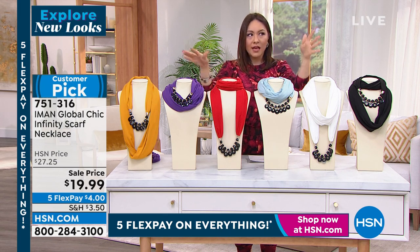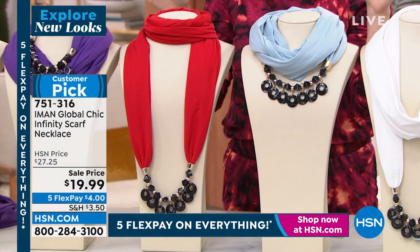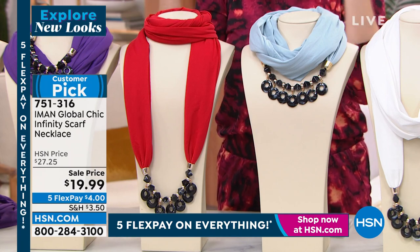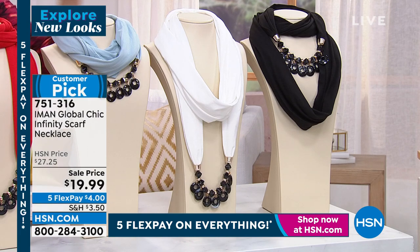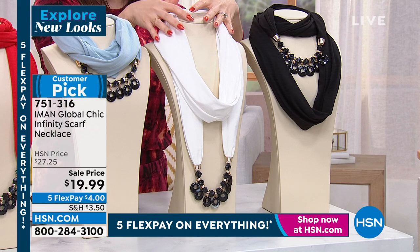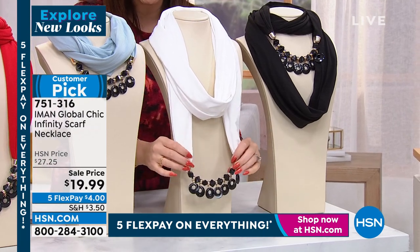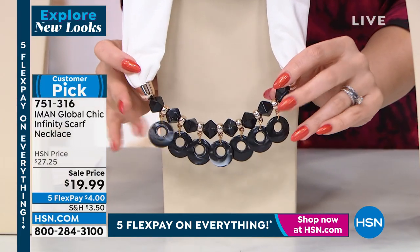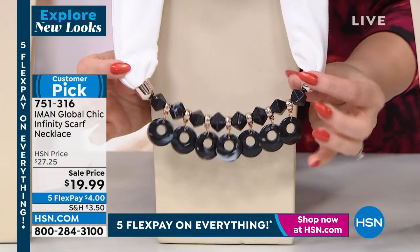Iman takes accessorizing and makes it the easiest. If you've ever purchased one of her dresses or her jumpsuits and it already has accessories built in, this is what she's known for. This is your new favorite infinity scarf, which is perfect right now. It's got a beautiful wrap to it, but look at the bottom — already built in is this gorgeous beaded faux necklace with gorgeous embellishments, little geo prints, and beautiful circles at the bottom.